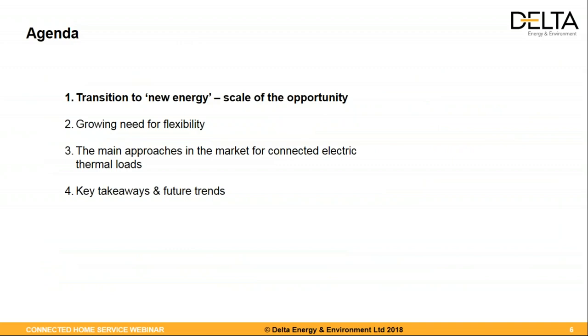This is the agenda we will cover today. First, an overview of the context of this study — why we did this and how it fits within the transition from old to new energy. Pip will tell us about how flexibility works and what's important specifically related to heating and cooling. We will then talk about the main approaches for connecting electric thermal loads, example companies, and finally key takeaways including barriers, opportunities, and future trends.